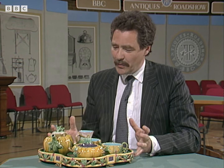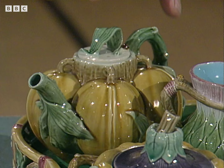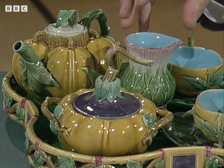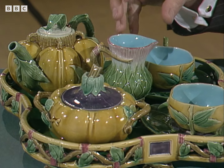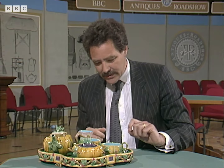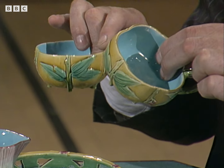I love the way it's been designed. It's been very cleverly thought out. The teapot is made from a whole lot of nuts. The sucre is a squash. The milk jug, I think — is that not asparagus? Artichoke, that's what it's called. Then we've got two teacups, again as gourds, with leaves coming off.